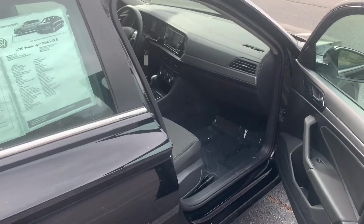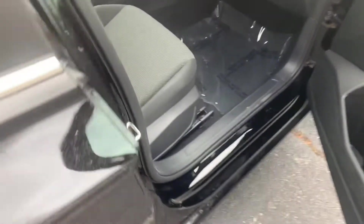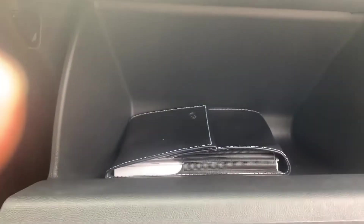I went ahead and cracked open the passenger side door. The passenger seat is also manual adjustable. This is going to be the glove compartment — good amount of space, pretty deep. Good amount of leg room, comfortable, nice seats.